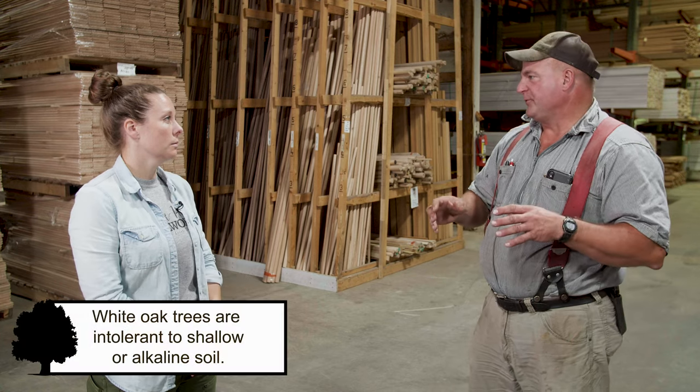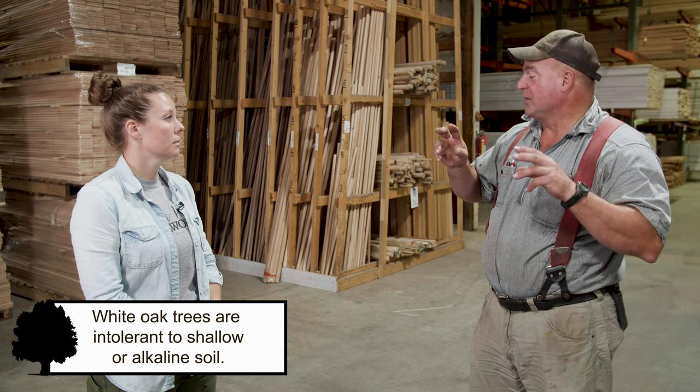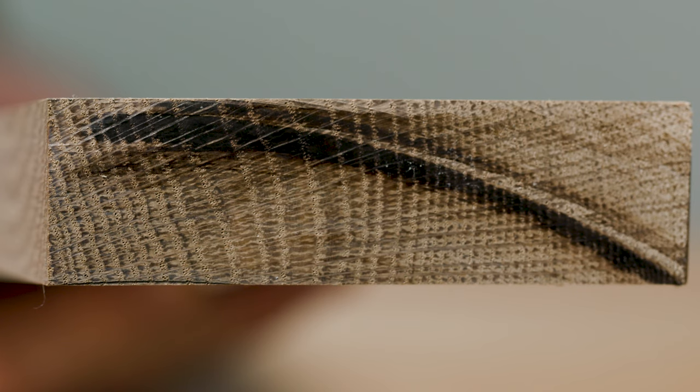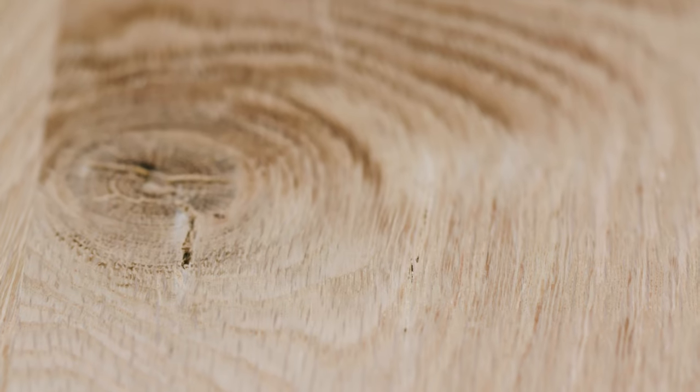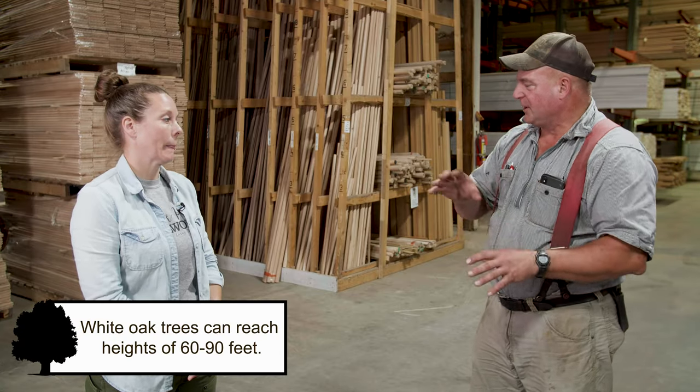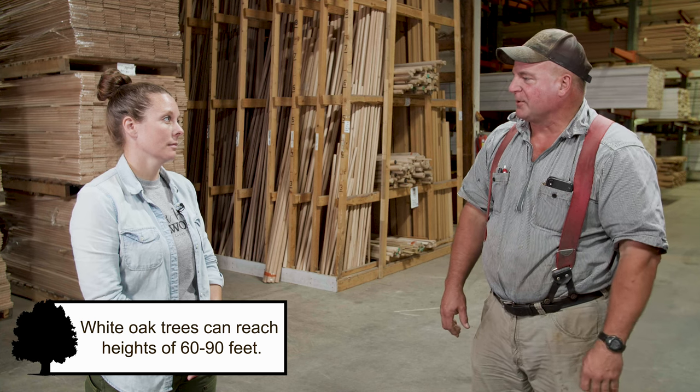How does that antique oak fall on the economical gauge? The antique oak flooring that we sell — we call it oak because it can be a mixture of red and white. It costs more money to manufacture; we take a lot more time to give it the appearance that we're trying to give it. So it's a more expensive product, but for the person that wants that old weathered, different-colored look, it's really a nice product.